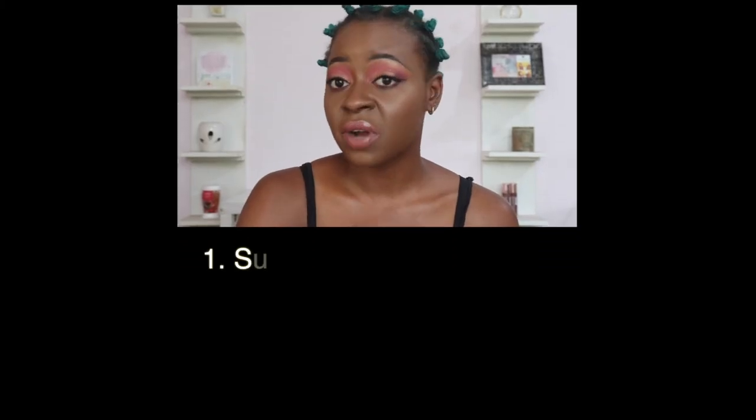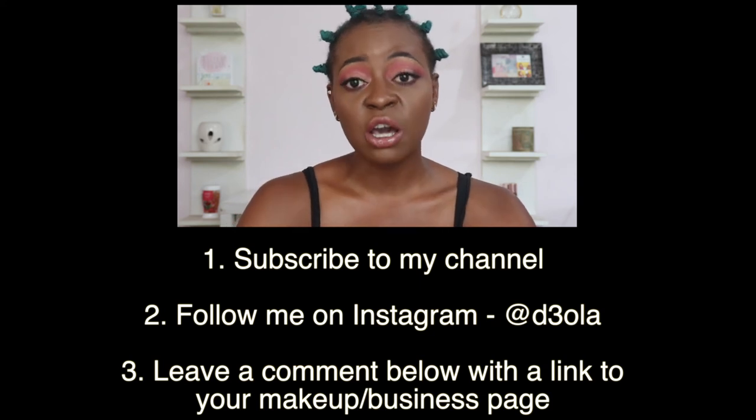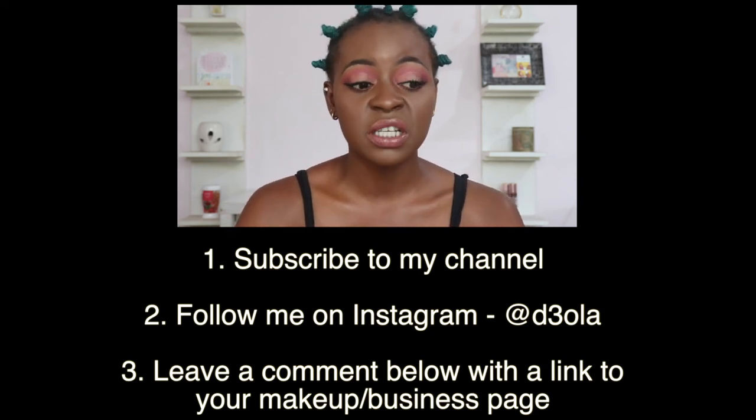I wanted to figure out a way I could give individual shades to individual people, but that would have been way too much hassle. I didn't want to give somebody a shade that wouldn't be their own. So I felt a makeup artist would get much better use out of having all these shades in their kit. The giveaway rules are simple: you have to be subscribed to my YouTube channel, follow me on Instagram, and leave a comment under this video with a link to your makeup page — Instagram, Twitter, or Facebook. I just need proof that you are actually a makeup artist.